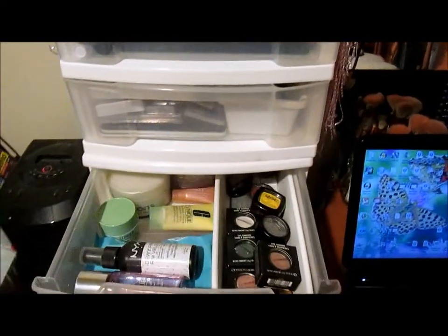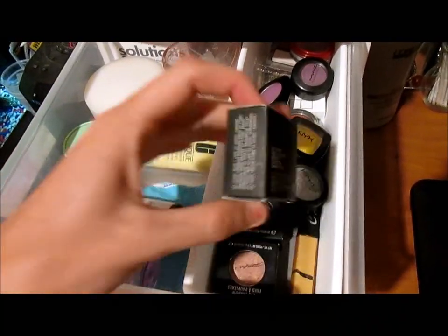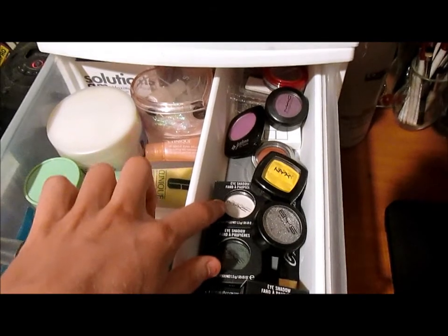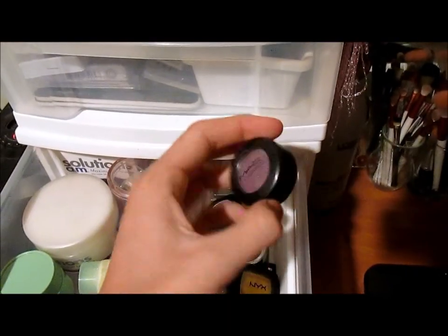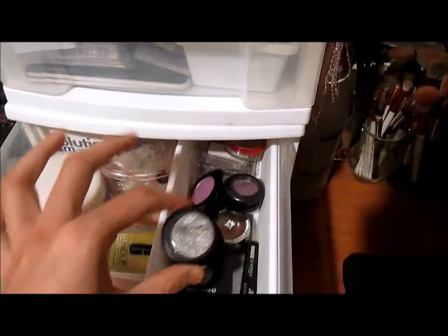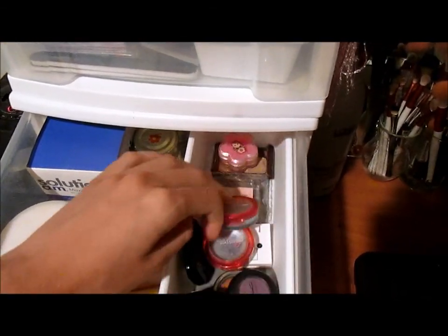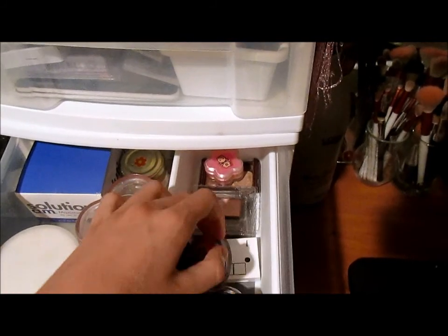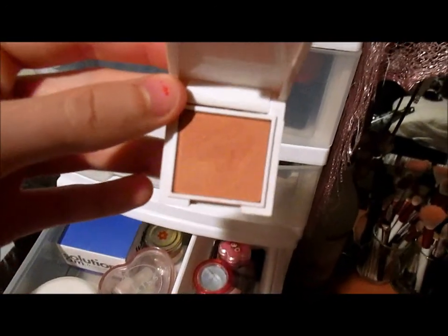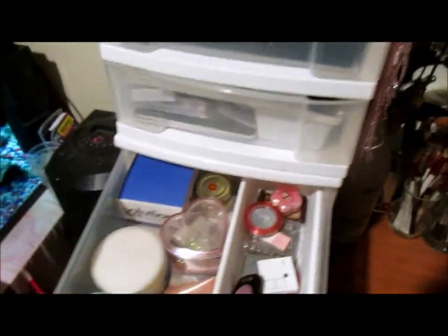On this side I have single eyeshadows. I've got quite a few from MAC: Wedge, All That Glitters, Humid, Gesso, and one in Purple Haze. I've also got a purple Jordana one, another Jordana one, BYS glitter, a gold cream eyeshadow, some from Kiss and Veronica B, a Maybelline tester, and a really nice orangey shimmery color.